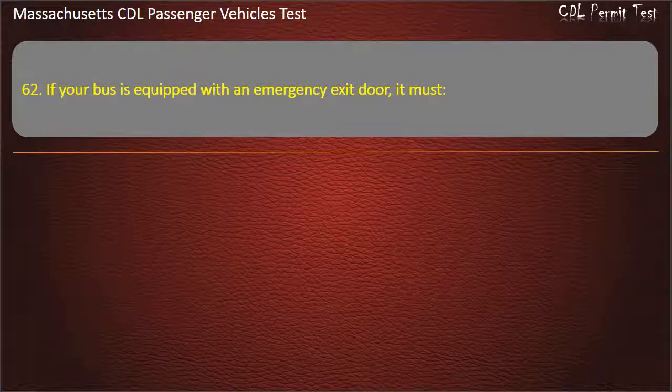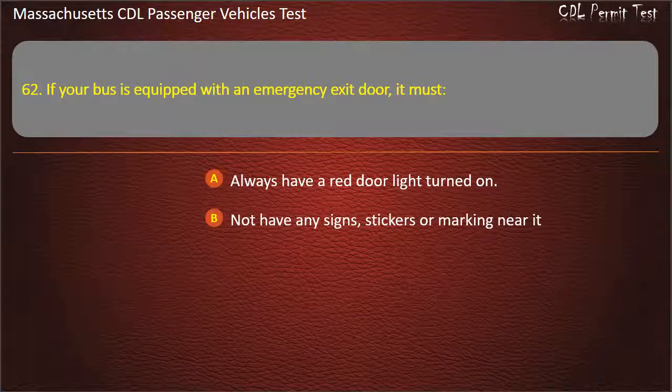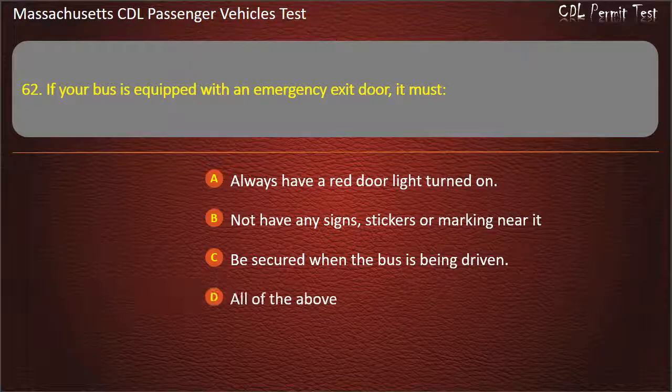Question 62: If your bus is equipped with an emergency exit door, it must — always have a red door light turned on, not have any signs, stickers, or markings near it, be secured when the bus is being driven, or all of the above. Answer: Be secured when the bus is being driven.